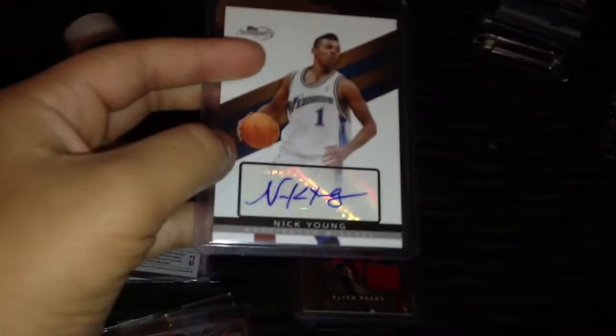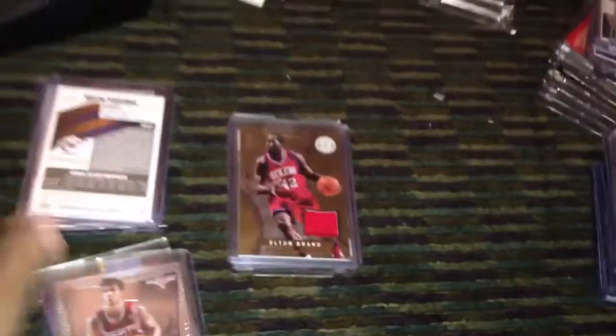Next card we got is a Nick Young autograph from Top Sig, numbered to a million. Really nice card. I think Kyle Castle threw this in as an extra, so thanks a lot Kyle — really appreciate it. One of the best YouTubers on here.